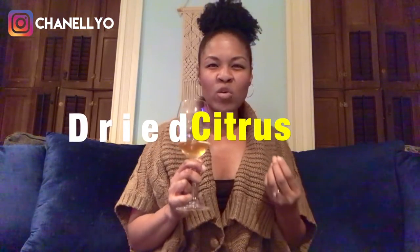Now for the nose. I'm getting some nuttiness, a little dried yellow citrus.